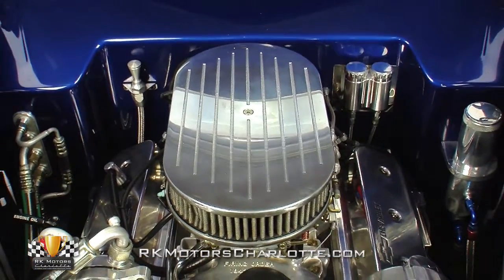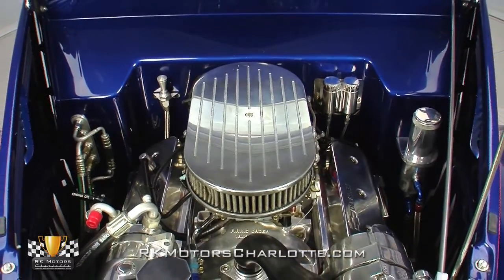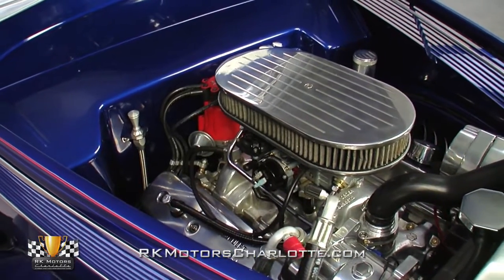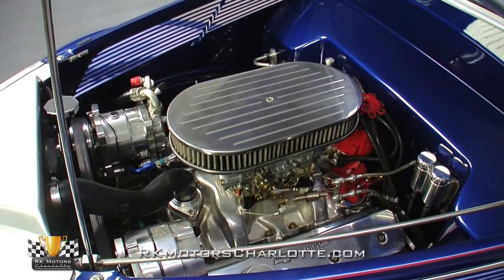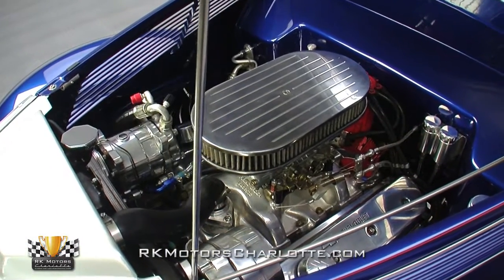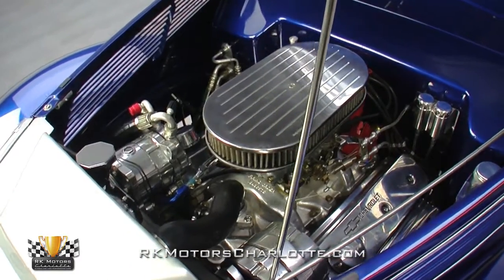Lift the hood and you'll find a tough 350 cubic inch Chevrolet V8 that's every bit as smooth as it is reliable. A ball-milled air cleaner funnels air into a Holley 4-barrel carburetor that's outfitted with polished stainless fuel lines and a fully functioning electric choke. That air-fuel mixture feeds 8 sequentially fired cylinders sparked via fresh wiring, an MSD coil, a high-quality MSD distributor, and Taylor plug wires.